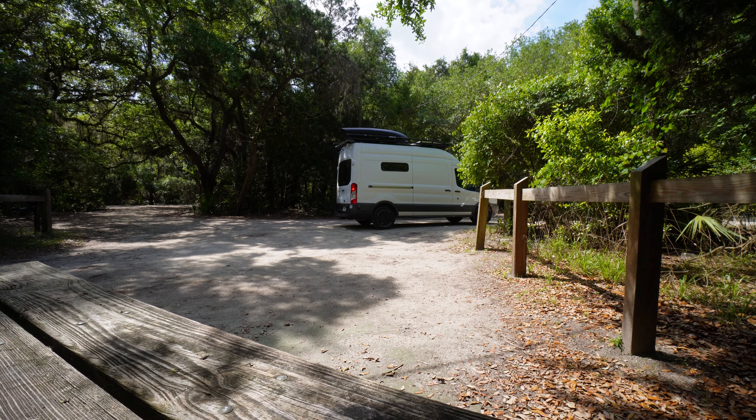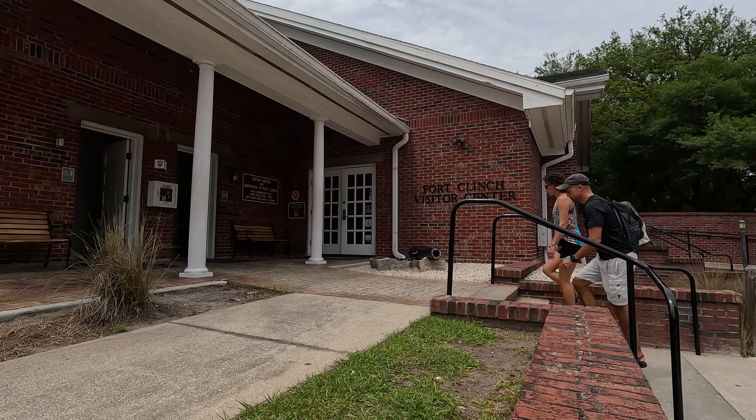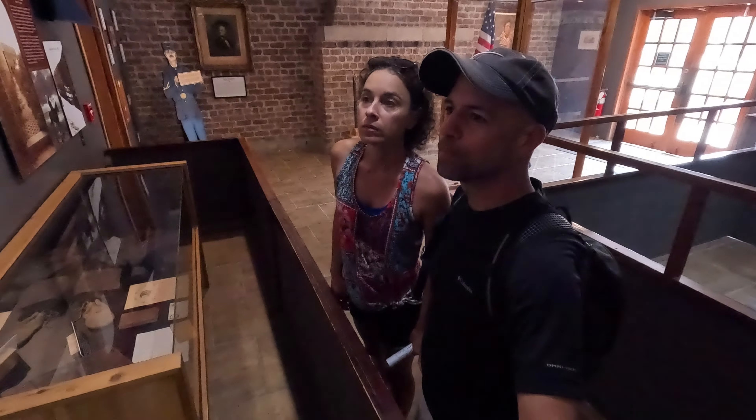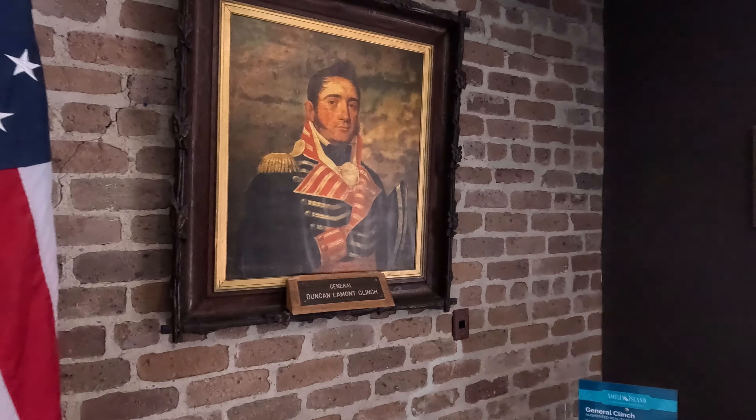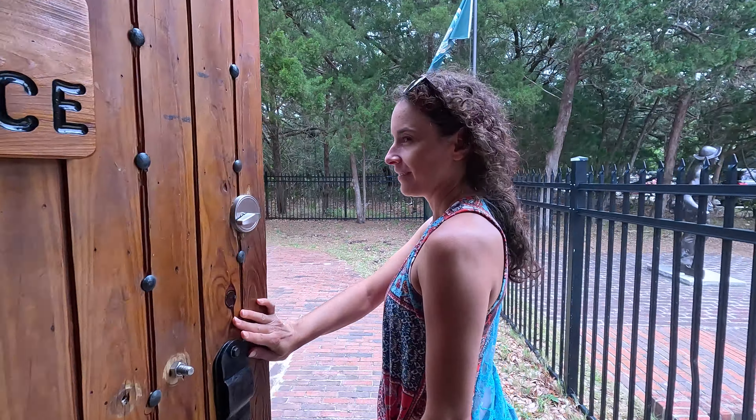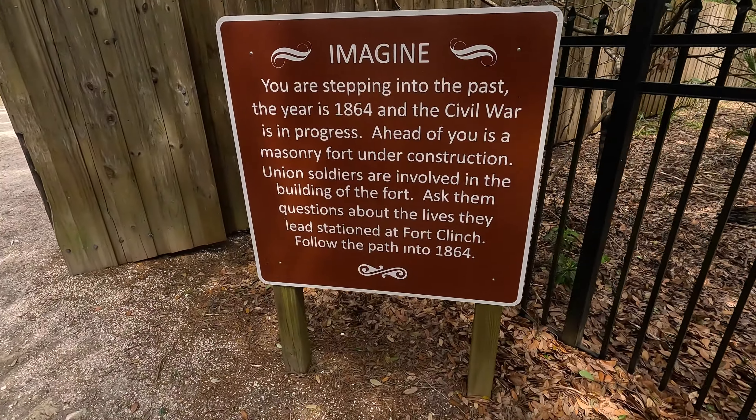We're heading to the fort. Typically we would have taken the bicycles over there, but since we're actually checking out today we're taking the van. Fort Clinch is still $2.50 per person to get in. This fort is so cool. We're learning about the Spanish-American War and Fort Clinch. There's General Clinch himself — and we have a map that shows us all the different places so we'll know what everything is. That's a pretty cool entrance. You're stepping into the past — the year is 1864 and the Civil War is in progress.